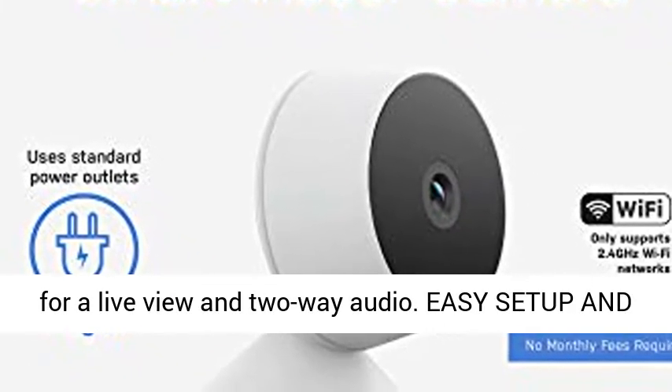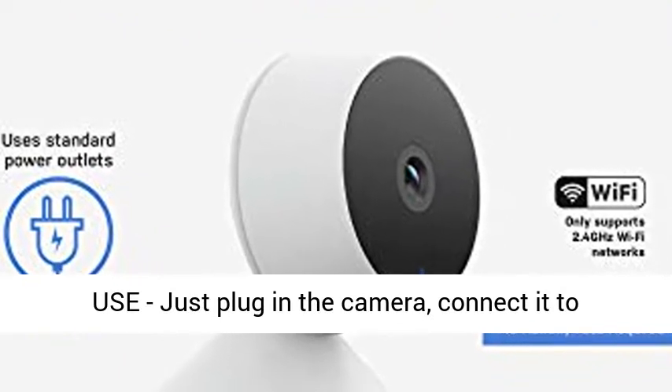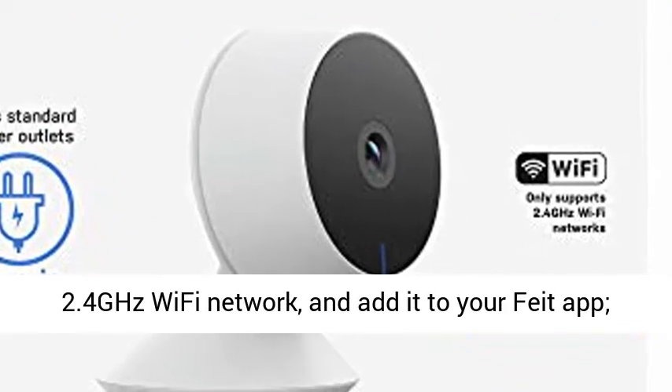Easy setup and use: just plug in the camera, connect it to a 2.4GHz Wi-Fi network, and add it to your Feed app.